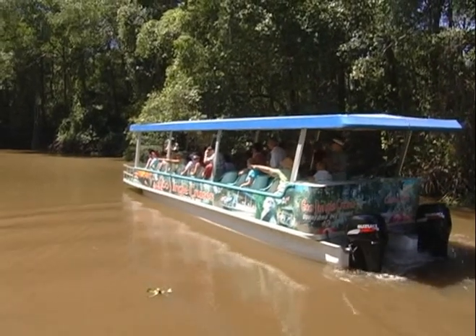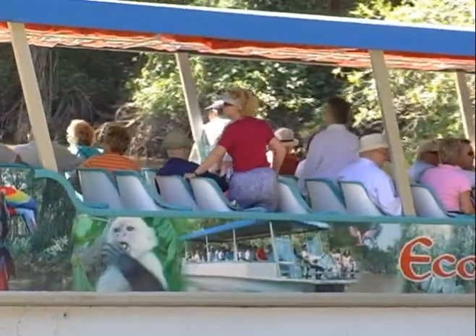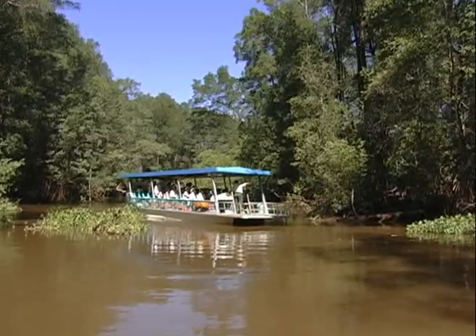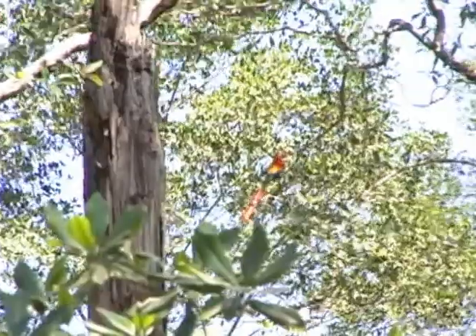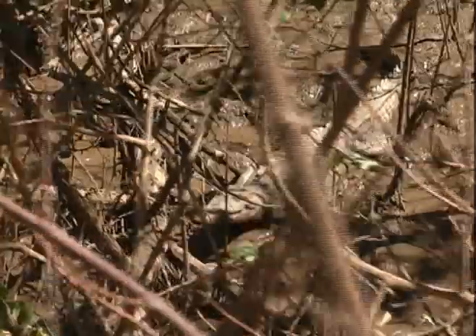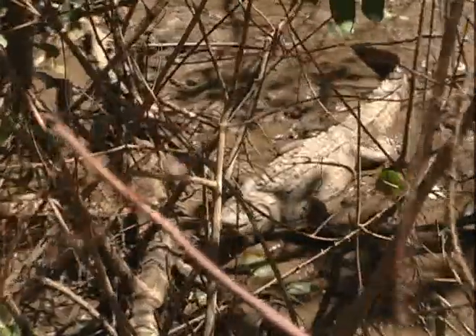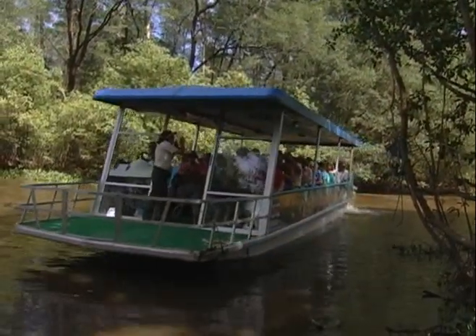In this tour, you will learn about the mangrove ecosystems, their fragile conditions, and the importance of the mangrove ecosystem for all living creatures. The tour to the estuary of Guacalillo is without a doubt one of the most diverse and eco-oriented tour options in the central Pacific coast of Costa Rica.